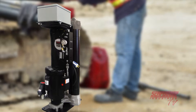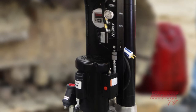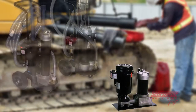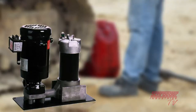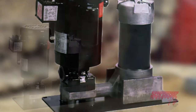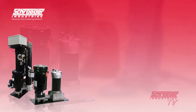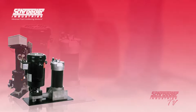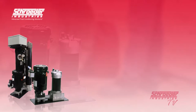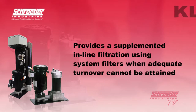The KLS and KLD kidney loop systems are both taken from Schroeder's offline kidney loop system selection and are stationary versions of the ever-popular mobile filtration systems. The KLS and KLD are both compact, self-contained filtration systems equipped with high-efficiency, high-capacity elements capable of removing particulate contamination and or water from your fluids quickly, conveniently and economically. With a flow rating of 7 gallons per minute for the Kidney Loop Single Filtration Unit (KLS), and a flow rating of 14 gallons per minute for the Kidney Loop Dual Filtration Unit (KLD), this allows us to provide supplemented in-line filtration using system filters when adequate turnover cannot be attained.